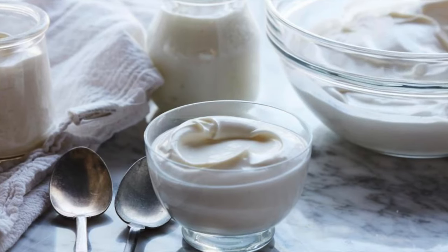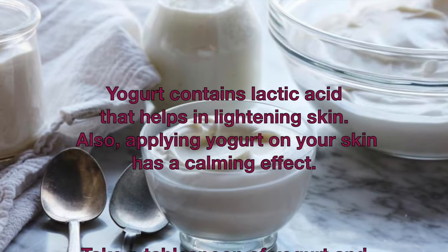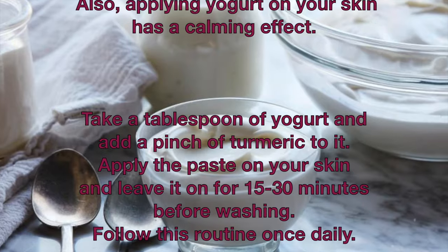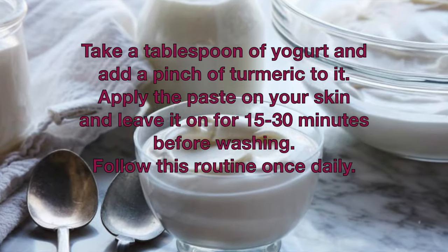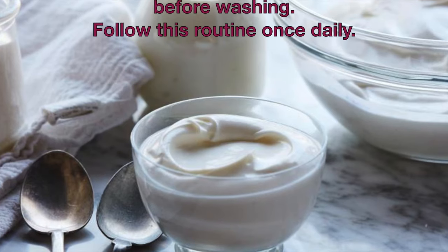Yogurt contains lactic acid that helps in lightening skin. Also, applying yogurt on your skin has a calming effect. Take a tablespoon of yogurt and add a pinch of turmeric to it. Apply the paste on your skin and leave it on for 15 to 30 minutes before washing. Follow this routine once daily.